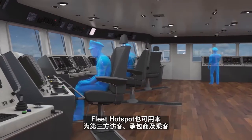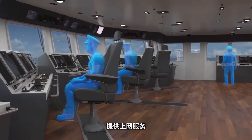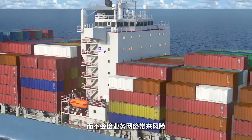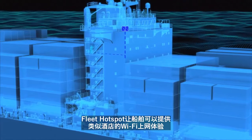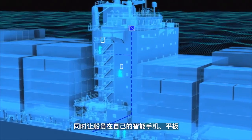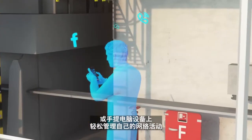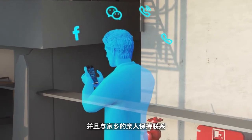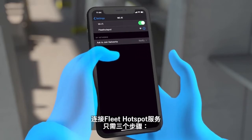Fleet Hotspot can also be used to provide internet access to third-party visitors, contractors and passengers without risk to the business network. There is no administration needed by the ship operator. Fleet Hotspot enables a hotel-like Wi-Fi experience and enables crew to easily manage their internet access on their own devices like smartphones, tablets or laptops to stay connected with their life back home.